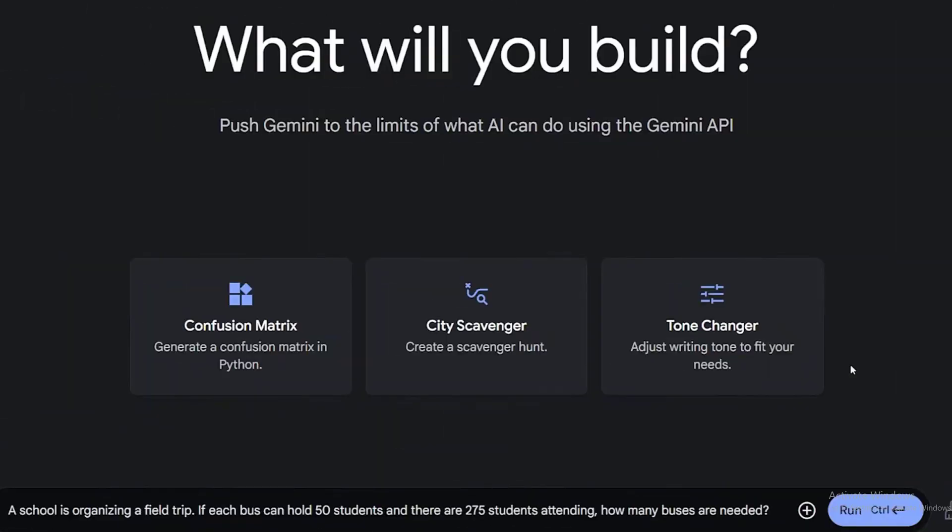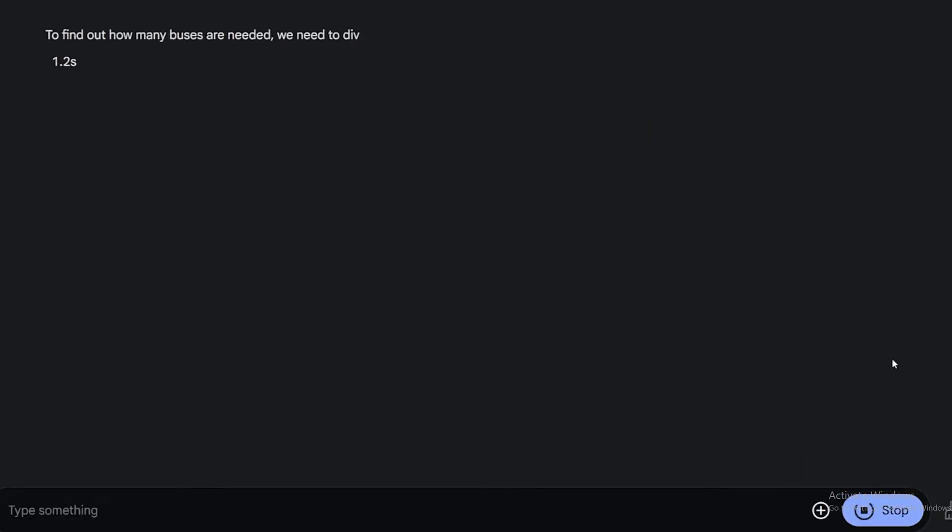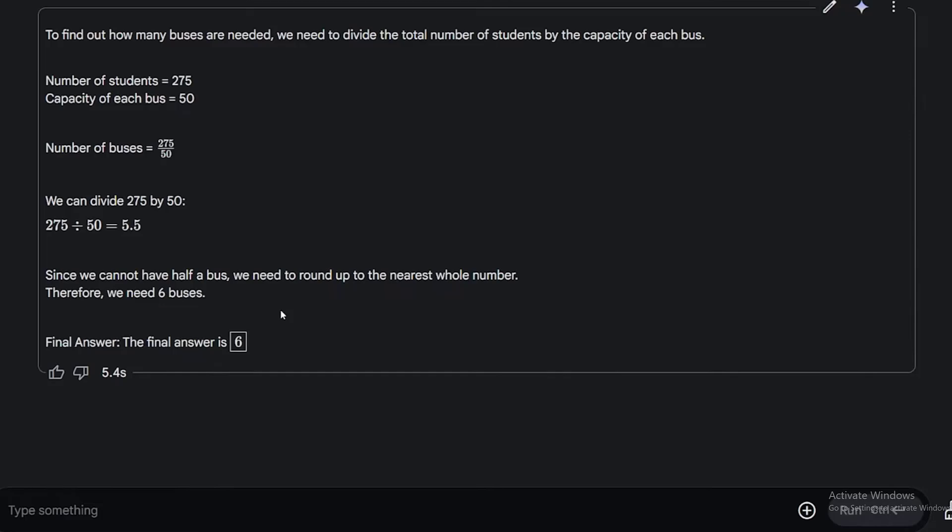The first test: if each bus can hold 50 students and there are 275 students attending, how many buses are needed? The answer should be 6. We got the correct answer of 6, and it took less than a few seconds. Very good start.